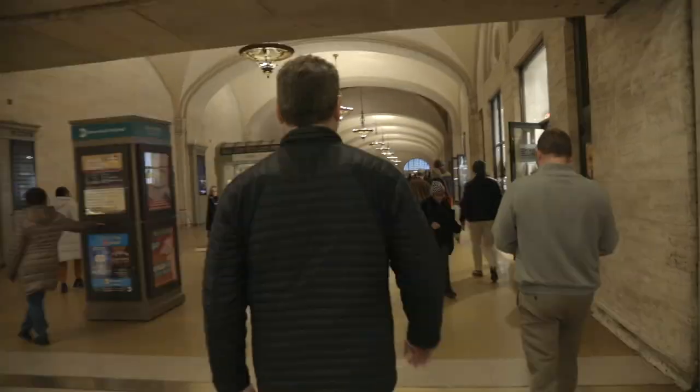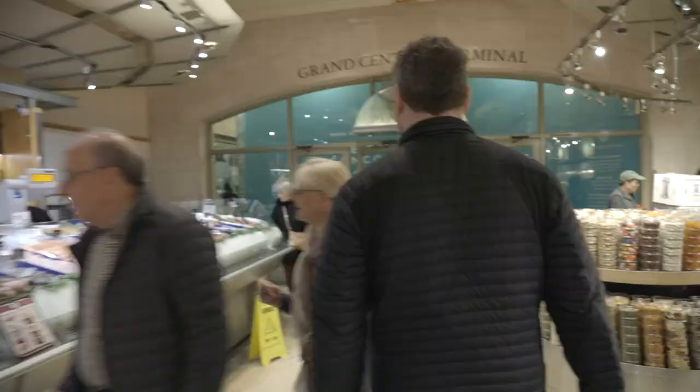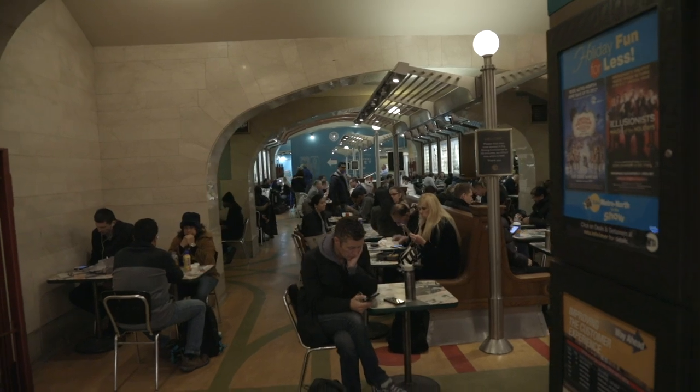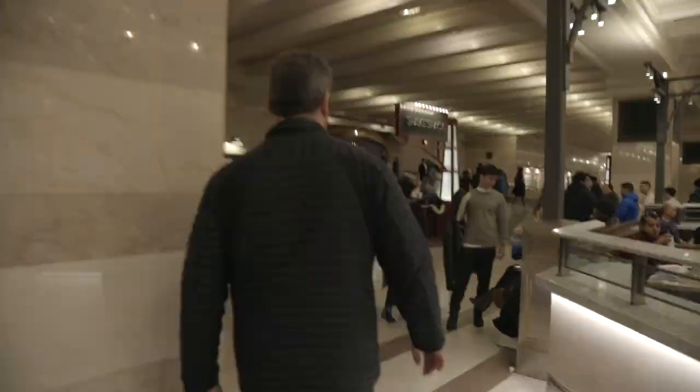We can check out this hidden mural by Edward Turnbull from 1927 as we make our way to the Grand Central Market featuring local businesses, down into the dining concourse — the seating area designed to look like the inside of a passenger car with the original oak benches from the waiting room of 1913 — over to the Oyster Bar, Grand Central's oldest tenant.